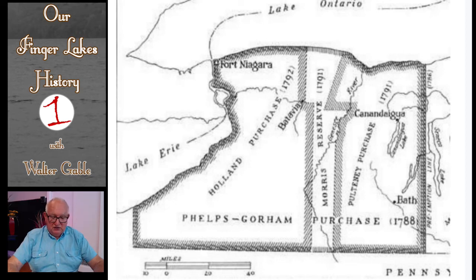Also shown on this map is the very western part of New York, the Holland Land Purchase of 1792 that Robert Morris sold. Also shown on the map in between the Holland Purchase and the Pulteney Purchase is the Morris Reserve — Robert Morris had kept these 500,000 acres when he sold lands to the east to the Pulteney Associates and lands to the west to the Holland Land Company.